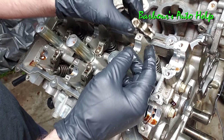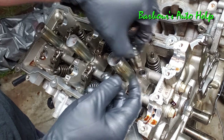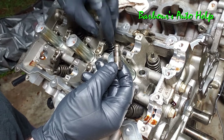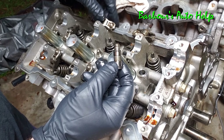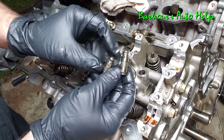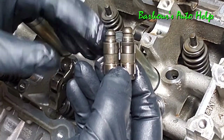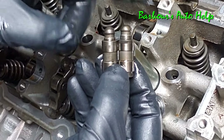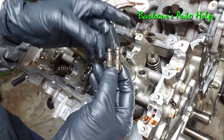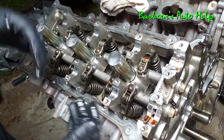One thing you also want to be aware of is that the lifters can become collapsed. You want to make sure your lifters are okay. This one I'm pulling out is actually collapsed a bit — you can see it's a little shorter than the other one. They're supposed to be the same height. So we actually need some lifters on this engine as well.